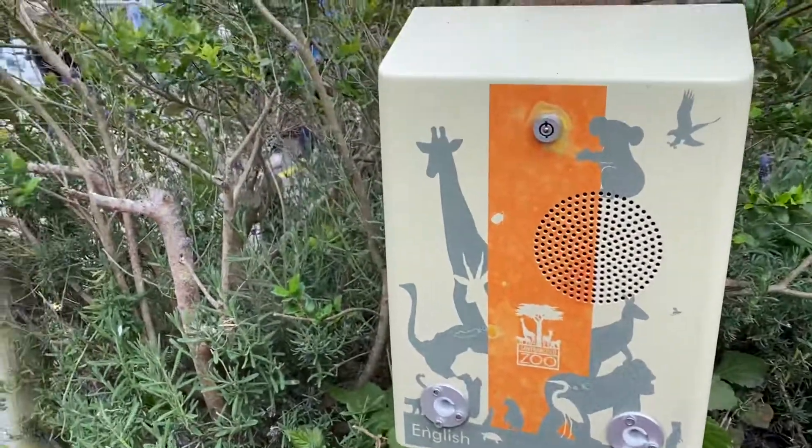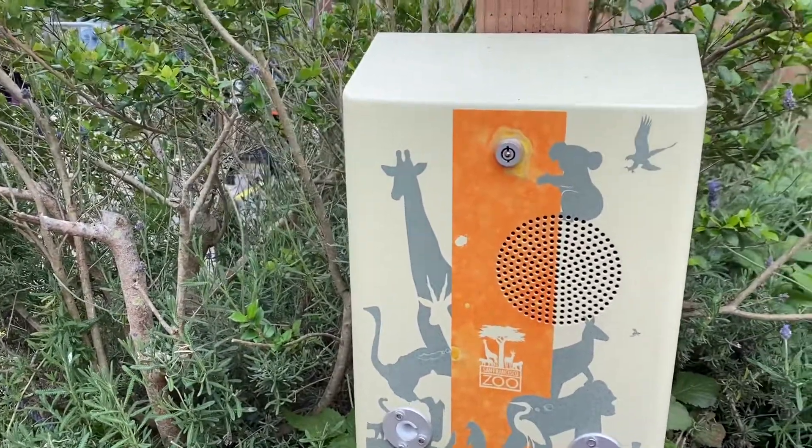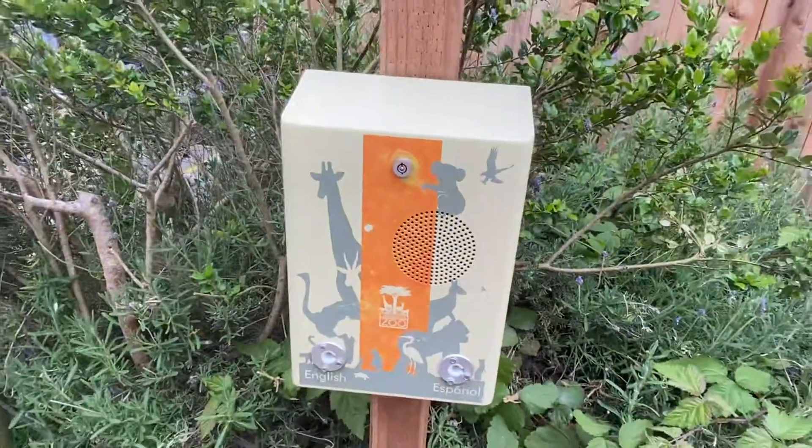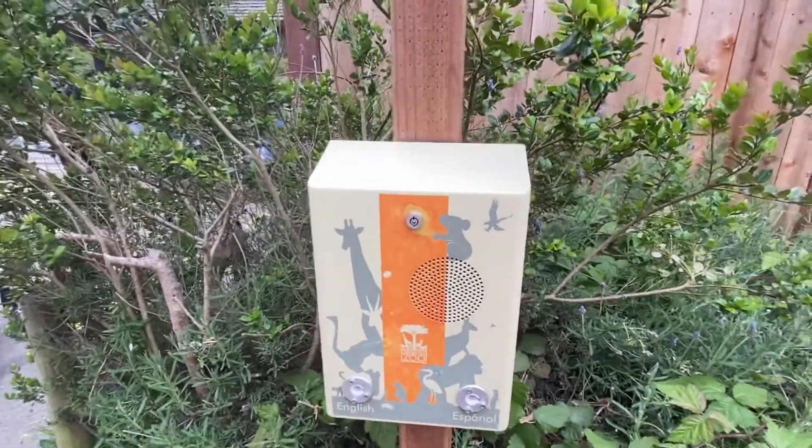Did you know the Little Pupper is an actual steam train? Well, it is! Complete with brass gauges, a boiler, and a compressor, the Little Pupper uses natural gas to heat its boiler, which creates the steam it needs to keep treading down the tracks.